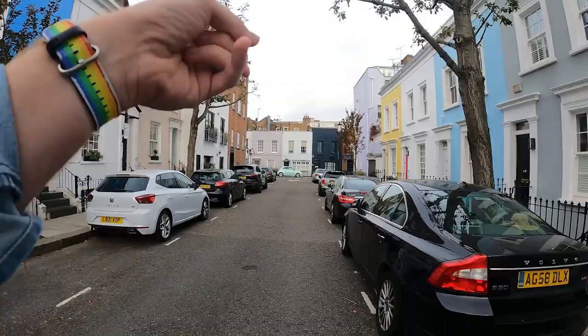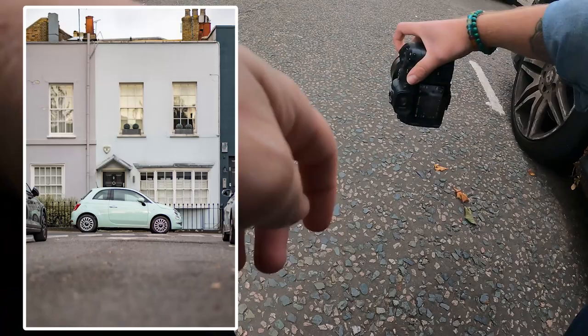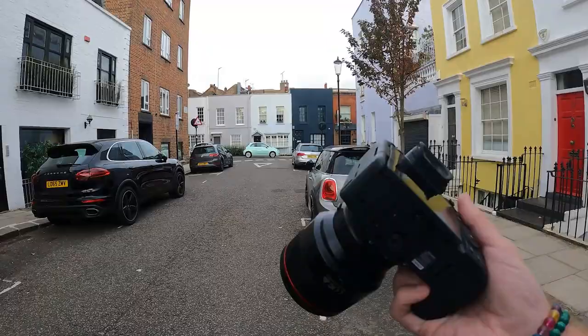I love Fiat 500s. So at the end of the street here, this lovely little mint green Fiat 500 — let's get nice and low down to the ground and kaboom. 85mm on this camera is such a cool focal length. Everything looks amazing.